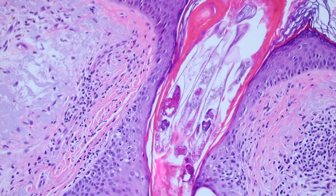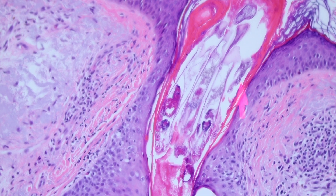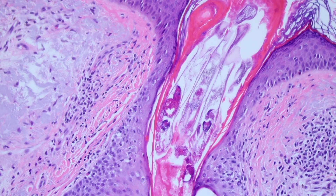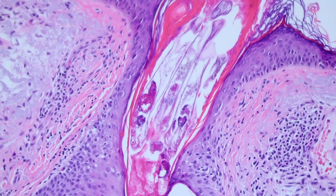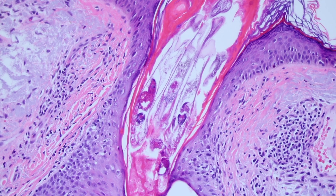And these Demodex mites — see, here's one mite, here's two mites, three mites. That's probably the little tail of a fourth mite up there. So it was a whole family, and they were all living happily in this follicle until some dermatologist came and shaved them right off with the biopsy.